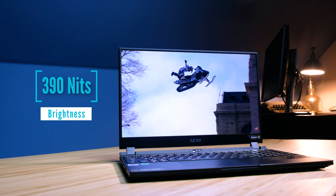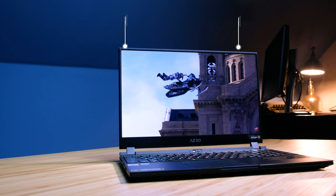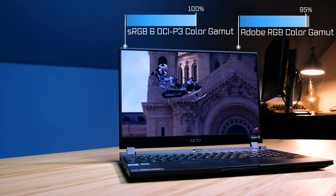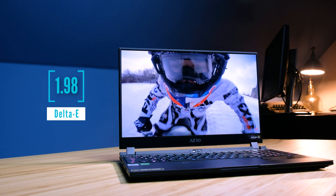A standout feature of this laptop is the 4K screen that reaches 390 nits at full brightness and has a color gamut range of 100% sRGB, 100% DCI-P3, and 95% Adobe RGB, all within a Delta E of 1.98.